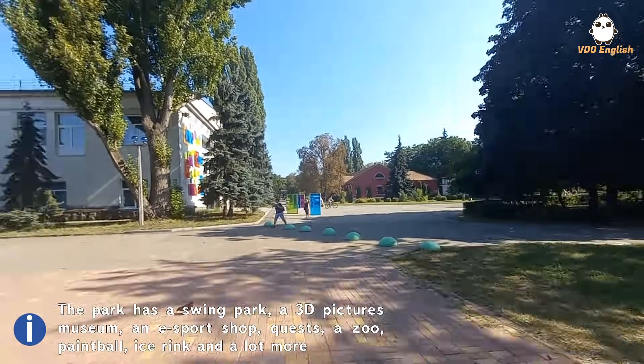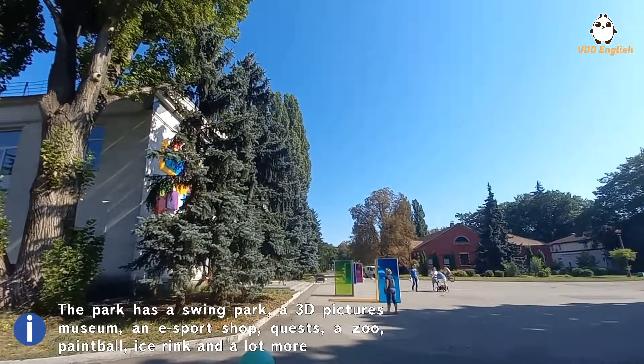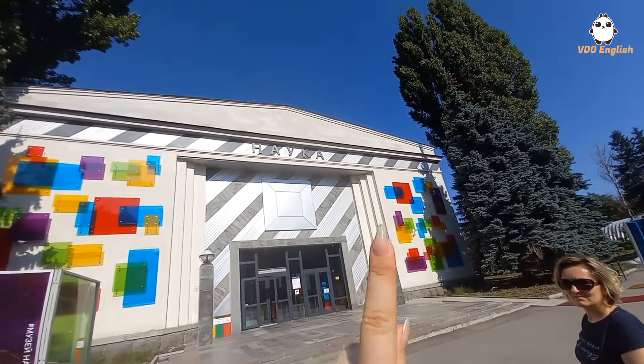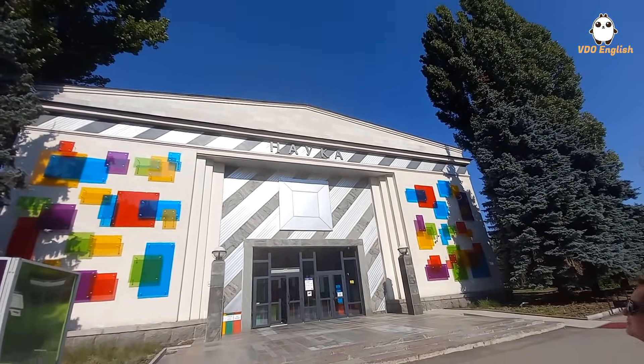The park lowkey looks like Soviet architecture, but this place hosts an amazing festival every year. And that sign there says 'science' in Ukrainian.